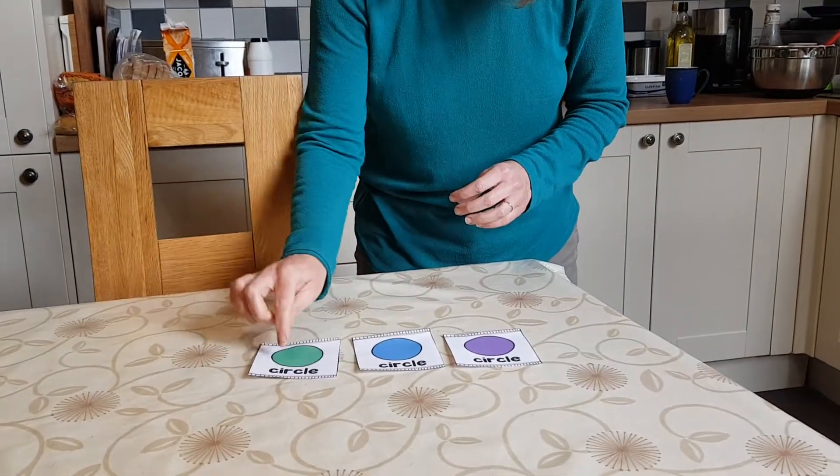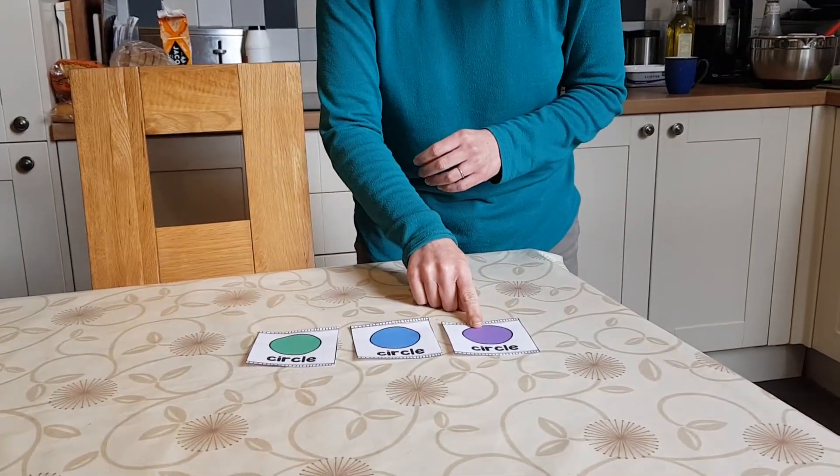I found three circles. One, two, three. Do you think I can find one more? Let's come and look. Look, I found an orange circle.